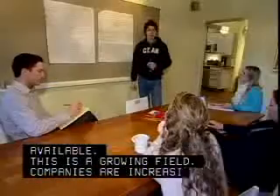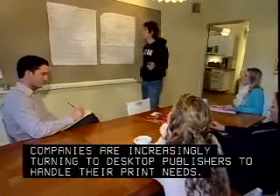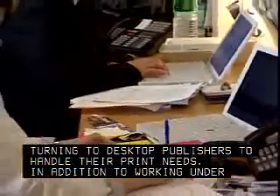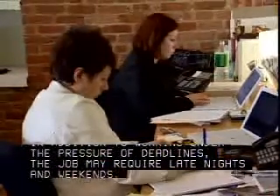This is a growing field. Companies are increasingly turning to desktop publishers to handle their print needs. In addition to working under the pressure of deadlines, the job may require late nights and weekends.